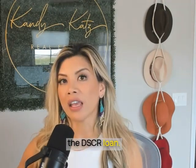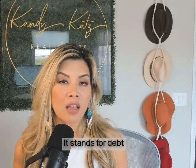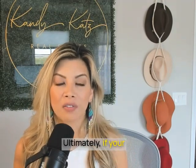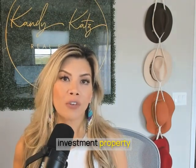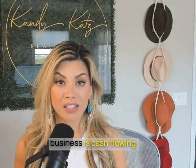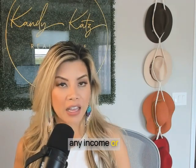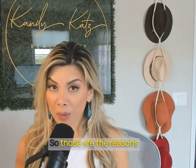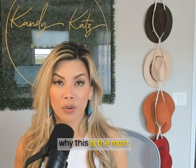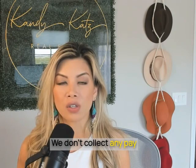Let's go over the DSCR loan — what it's short for and why it's so popular. It stands for debt service coverage ratio. Ultimately, if your investment property that you are buying as a business is cash flowing, we don't look at any income or employment history. Those are the reasons why this is the most popular product among real estate investors.